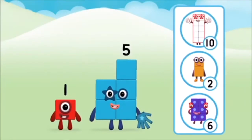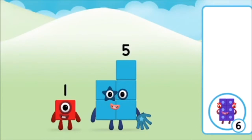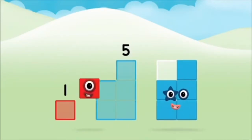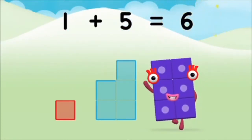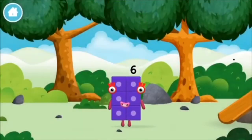Do you know which number block you'll make when you add these two number blocks together? Correct! You chose the right answer! Can you add the number blocks together? One plus five equals six. Brilliant! You made number block six! You made a new number block!